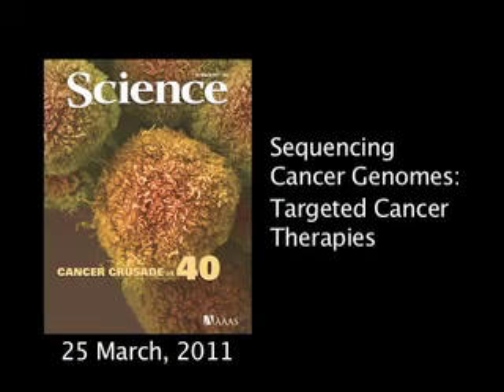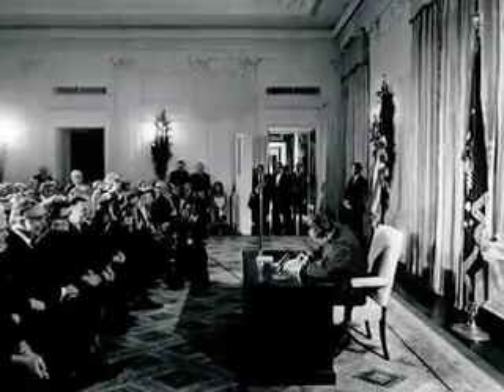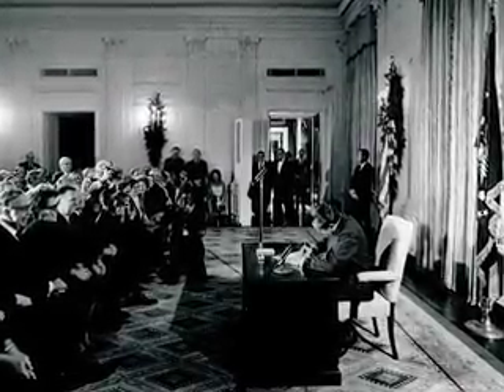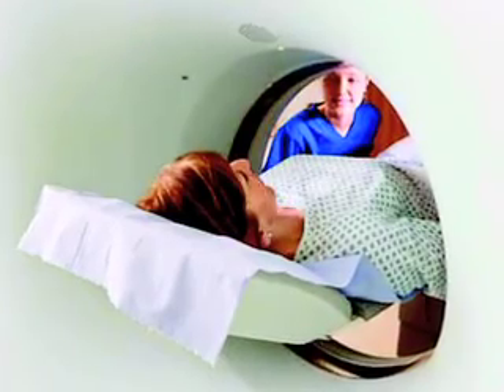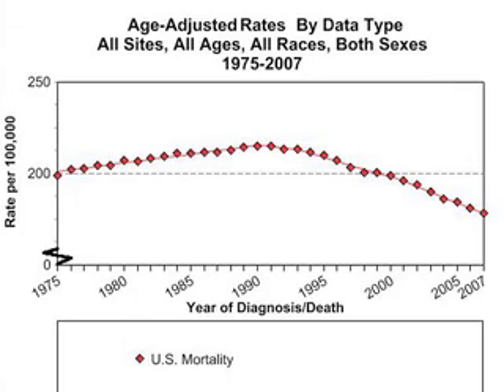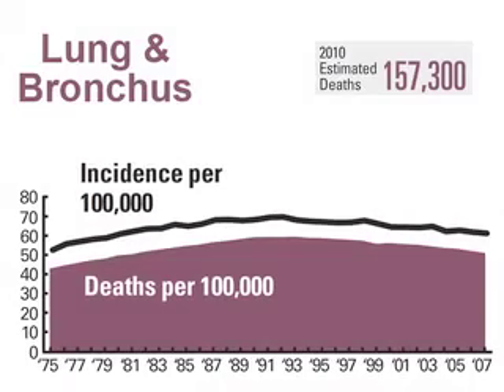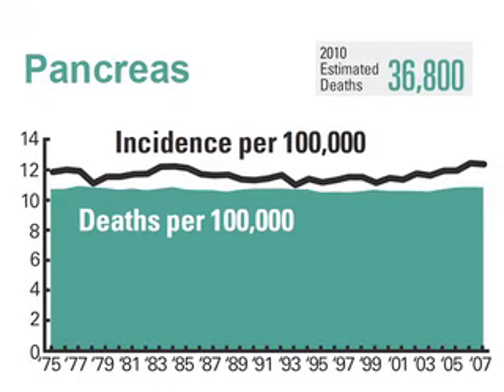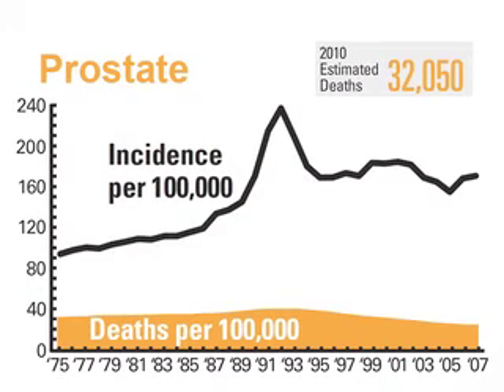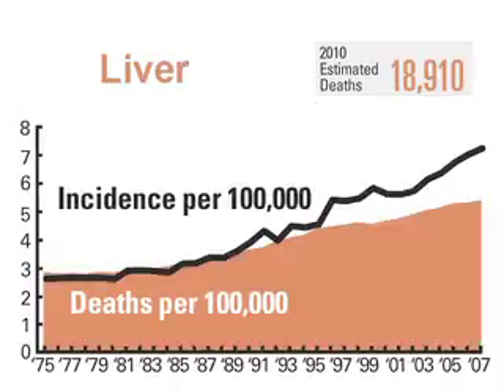It's been 40 years since U.S. President Richard Nixon signed the National Cancer Act, promoting the work of the National Cancer Institute. Since then, clinical care has really changed. Overall, U.S. cancer mortality rates began to decline in the 1990s, though for some cancers things haven't improved. An estimated 350,000 people in the United States died in 2010 from the seven deadliest cancers.